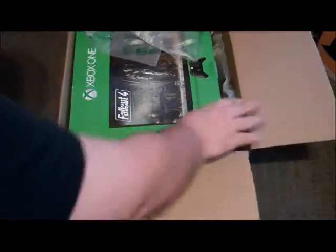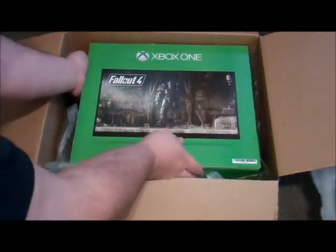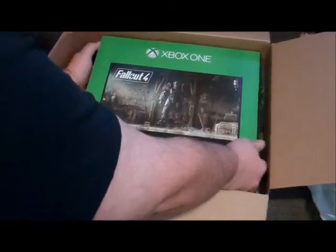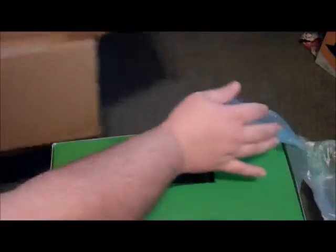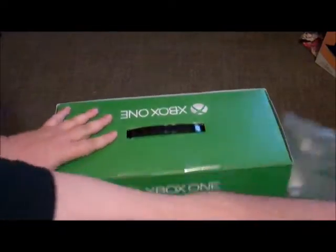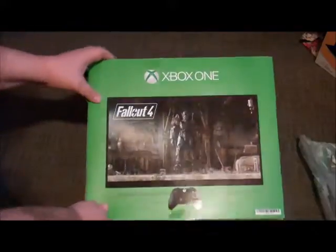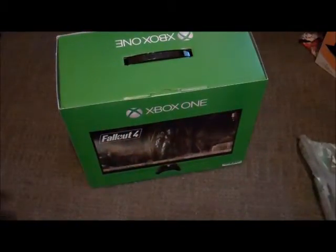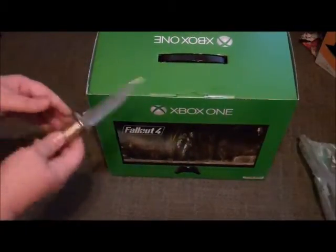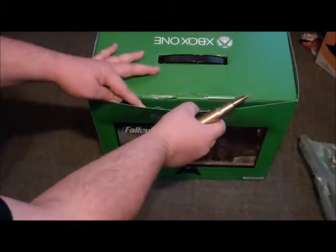There it is — the Xbox One Fallout 4 1TB system. They had a pretty good deal on this, so I thought I'd go ahead and get it. I used to play the original Fallout series on the computer, if any of you guys remember that. I played Fallout 1, Fallout 2, and didn't really care for Tactics too much, but I did try it out.